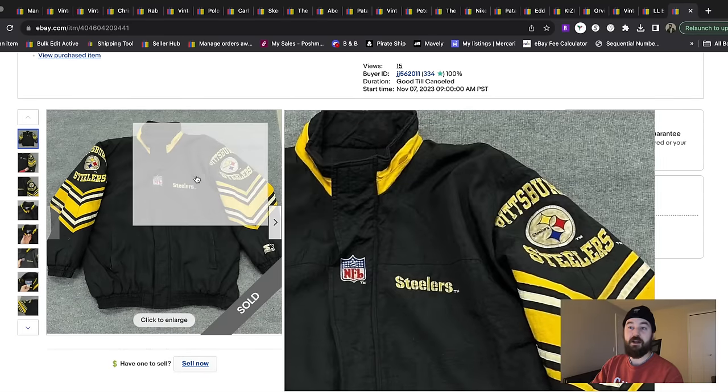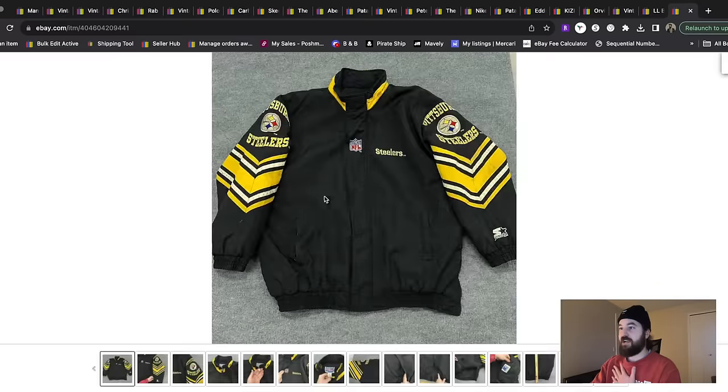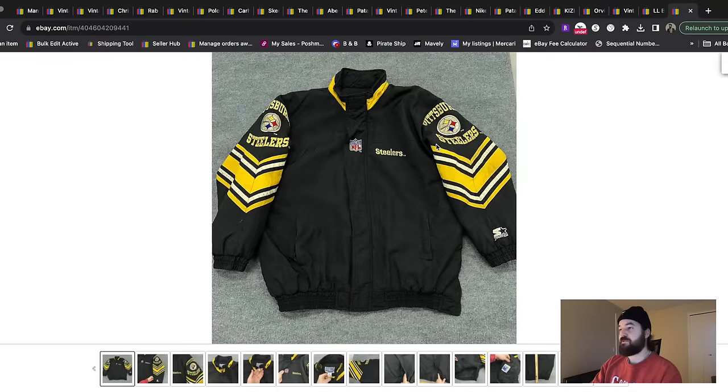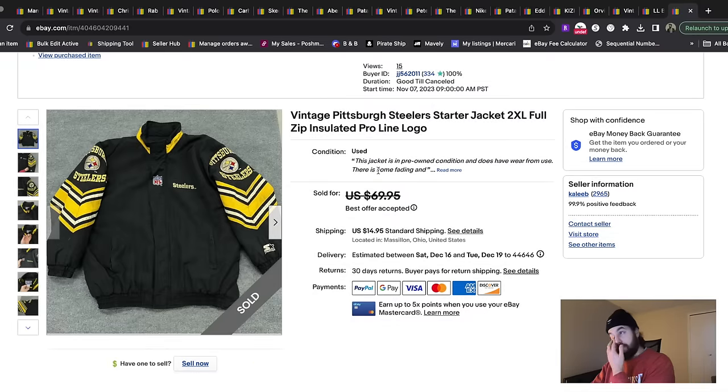This is a fun item. I'm a Browns fan, but I still love selling these vintage jackets. This Pittsburgh Steelers jacket was in good structural condition but had discoloration kind of all over it. So I just pointed that out in the photos — pointed to anything that was a little off — and still sold it quickly just based on the style. This sold for $45 plus shipping.